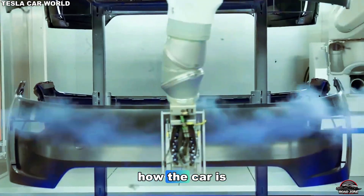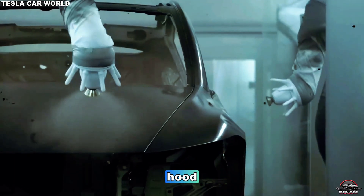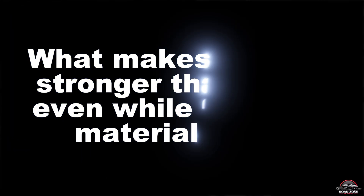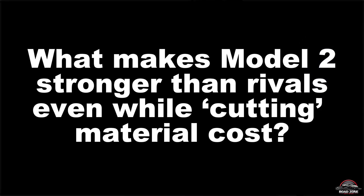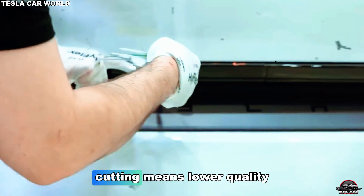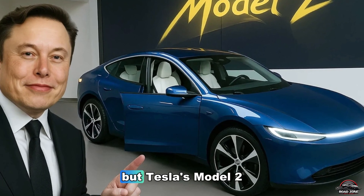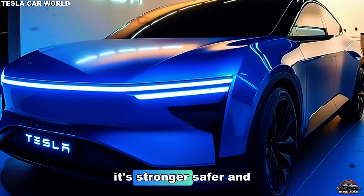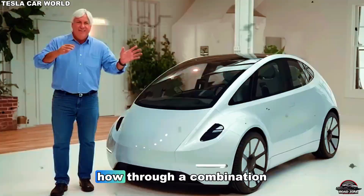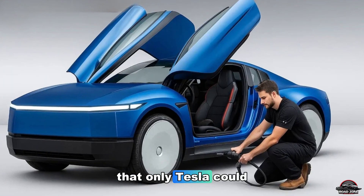But if Tesla changed how the car is made, wait till you see what they changed inside it — because what's under the hood breaks every rule in modern car design. Most people think cost-cutting means lower quality: thinner panels, weaker parts, or reduced safety. But Tesla's Model 2 does the opposite. It's stronger, safer, and more durable, even though it uses fewer materials. Through a combination of material science and structural engineering, Tesla achieves this in ways only they could pull off.